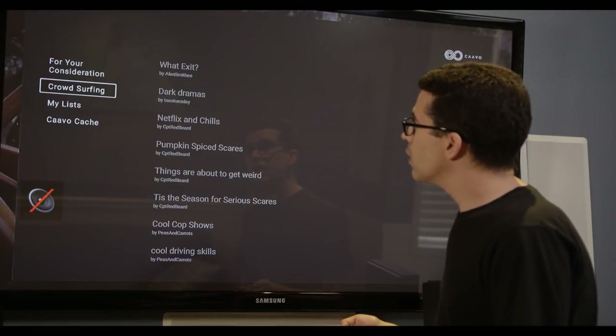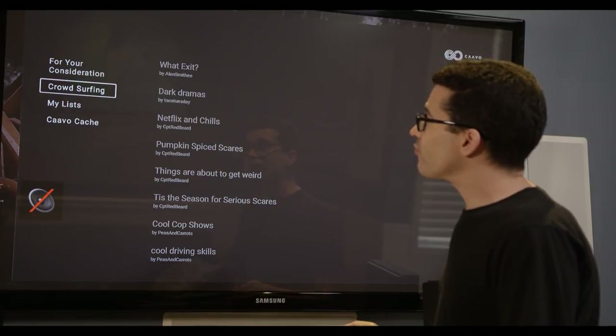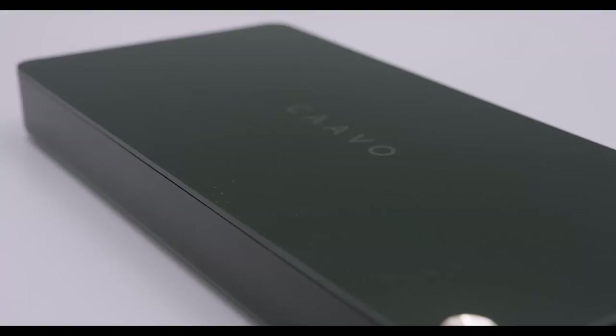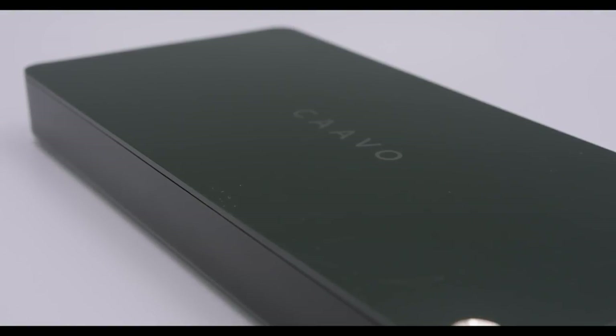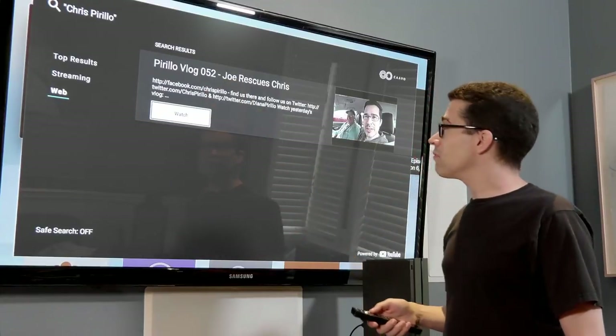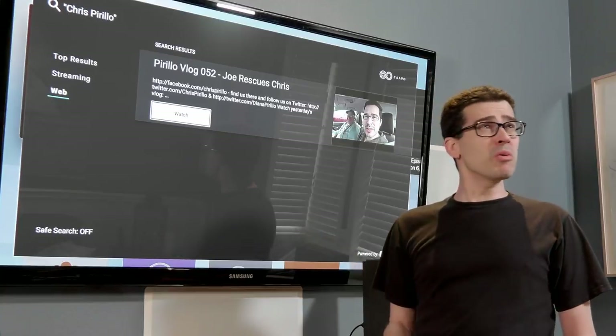With your service plan you'll get curated content, handpicked by tastemakers and community generated, so you can discover something new to watch by browsing lists compiled by editors and the general Kavo community. You can even find me — I'm right there. Actually, I'm right here, and I still don't know where here is.